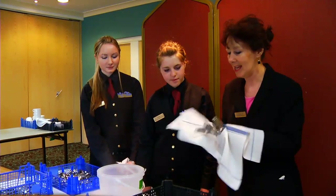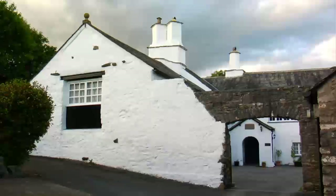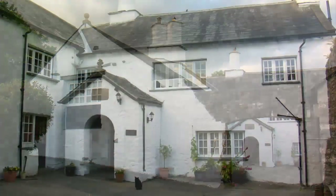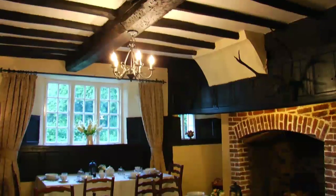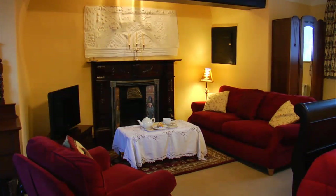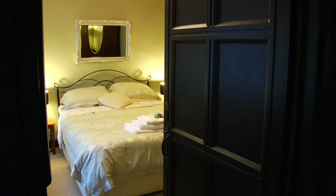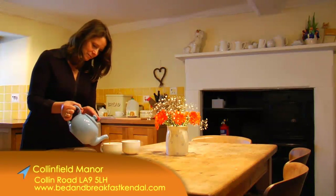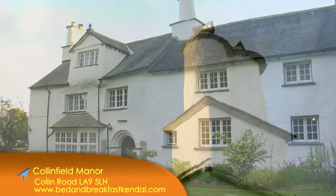Benefiting from a recent refurbishment and a hillside position, the Castle Green Hotel offers panoramic views towards Kendal Castle and the Fells. For a traditional guest house with a historical twist, Collinfield Manor is worth a visit. This 17th-century manor house has an air of grandeur but is also cosy and welcoming, with a wealth of original features that retain its medieval character. Said to be previously owned by the famous Catherine Parr, Collinfield Manor has been dubbed one of the most perfect manor houses in the country.